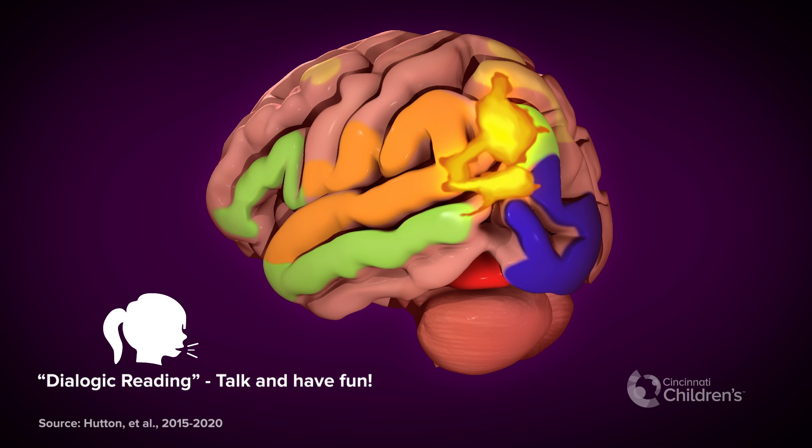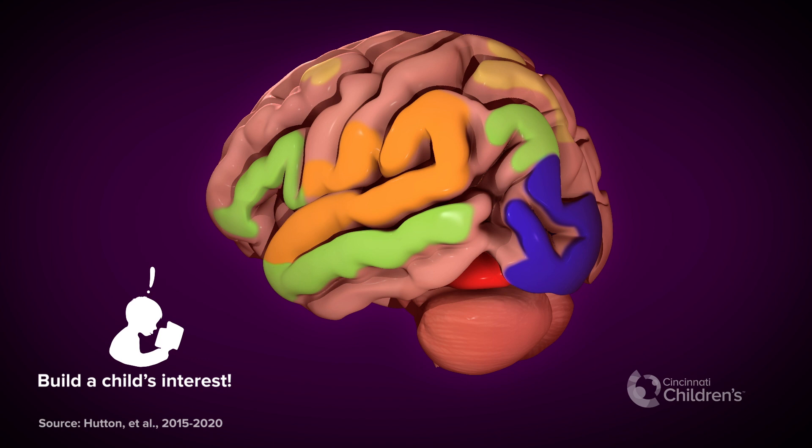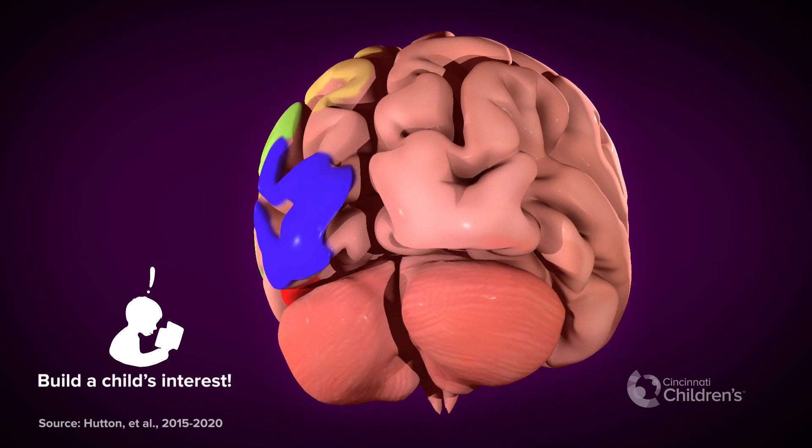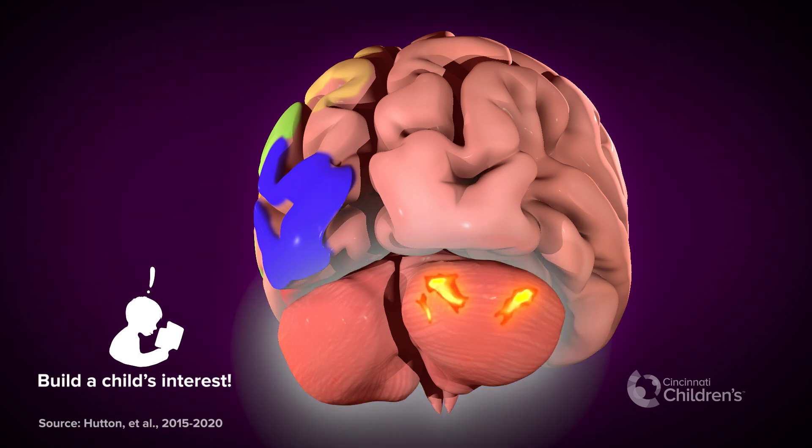Another study found that children read to this way had stronger activity in brain areas involved with talking and understanding. Try asking questions and inviting your child to help you during the story, like turning pages and talking about what they see. Getting a child involved helps build their interest in reading.